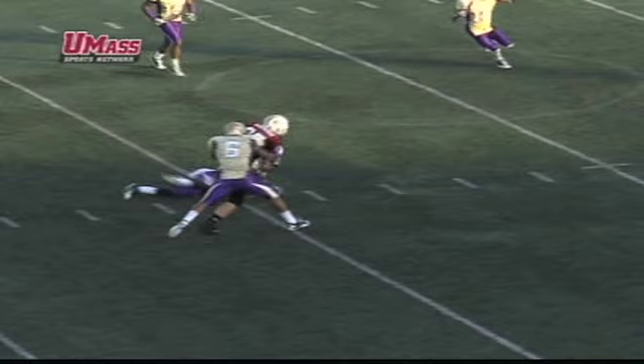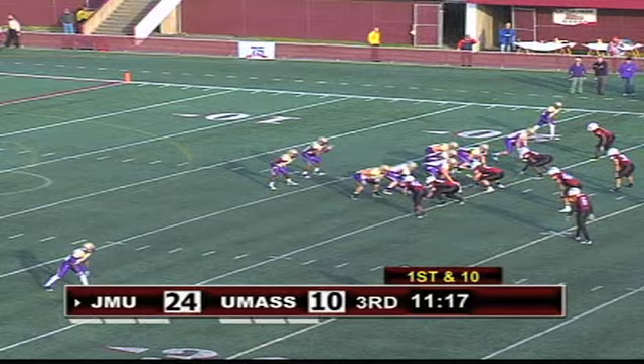Five-thirty-five to go and again no huddle Minutemen. Gilson's catch puts it at 24-10. JMU first and 10 trying to respond at 24 — they'll give it from the shotgun on a draw. They miss him there and it's a touchdown.